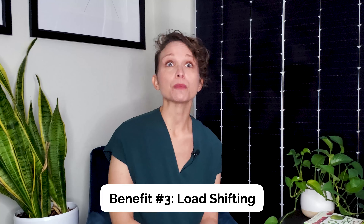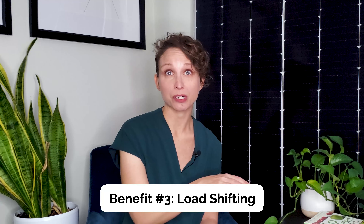Also, there's something called load shifting, where your business can rely on its own power during peak electricity costs. We'll go over the details of these benefits in an upcoming video, so make sure to subscribe so you won't miss it. Overall, you should know that batteries lower your reliance on the electricity grid and save you money.